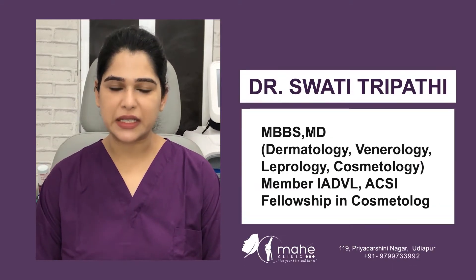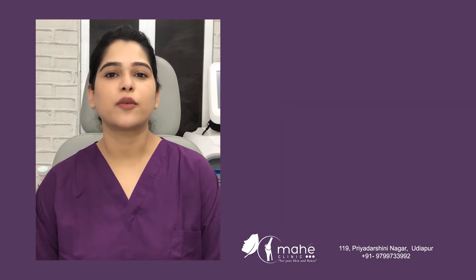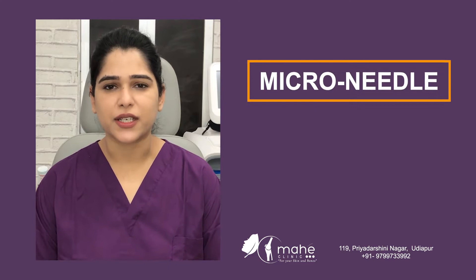Hi, I'm Dr. Swati Tripathi, dermatologist at Mali Clinic, and today I will be talking about microneedling. Now, what exactly is microneedling?